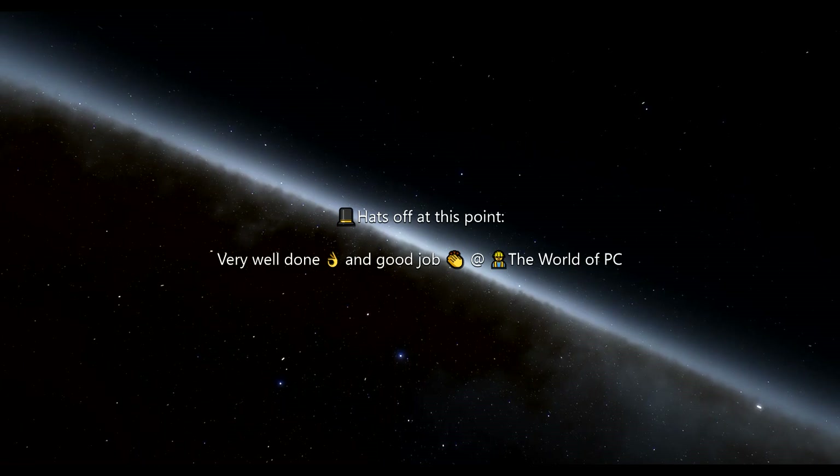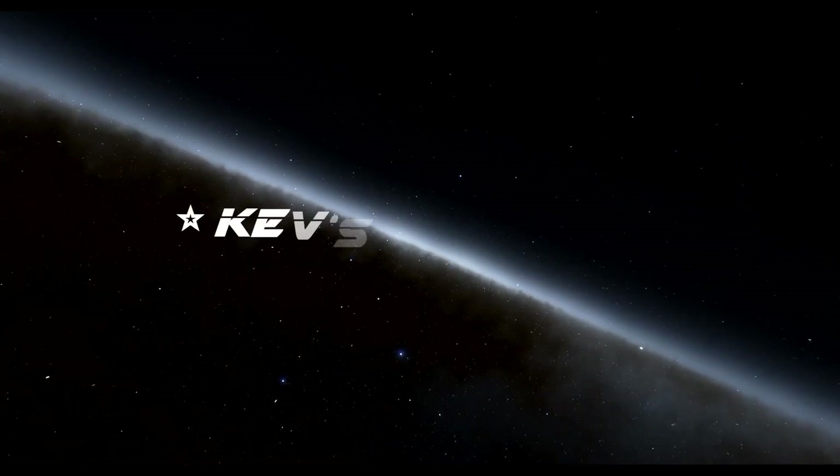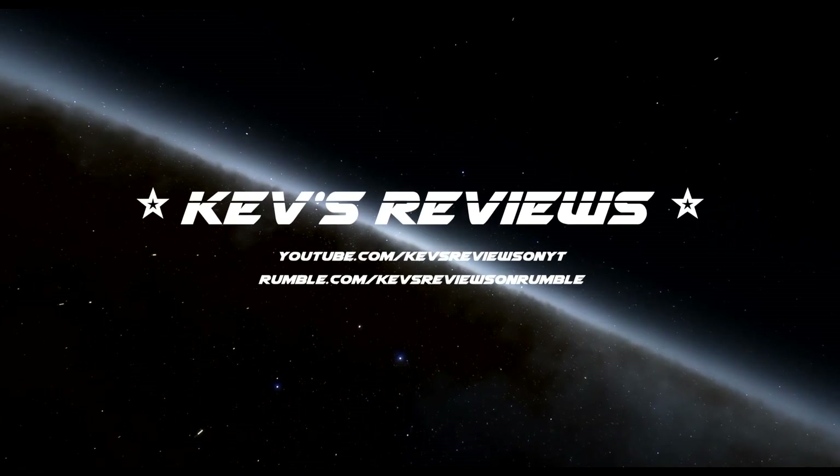Hats off at this point. Very well done and good job, World of PC. I'm just going with the gut — never had a doubt. Felt like this is just a must.